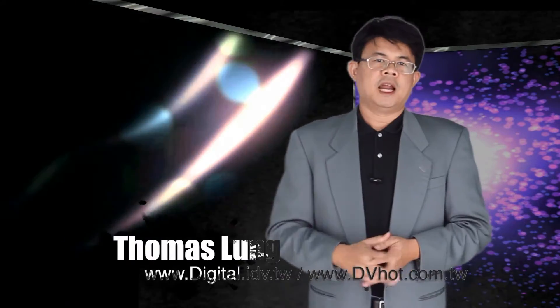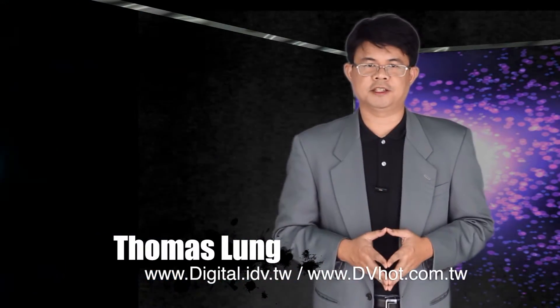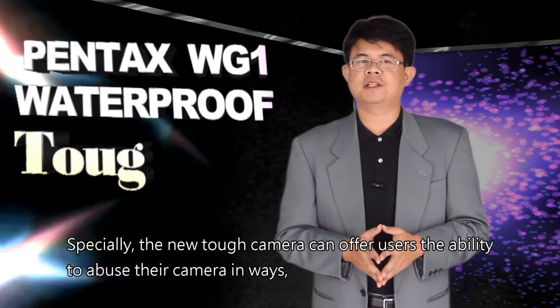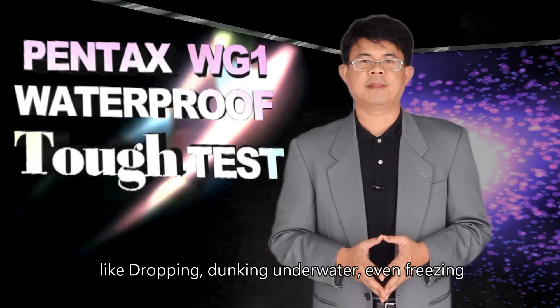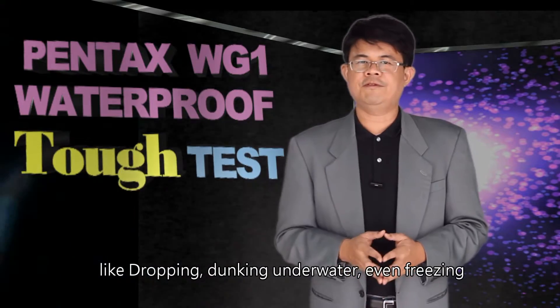Hi, I'm Thomas Long. There are so many different types of digital cameras in this market. Especially, the new TUF camera can offer users the ability to abuse their cameras in ways like dropping, diving underwater, even freezing.